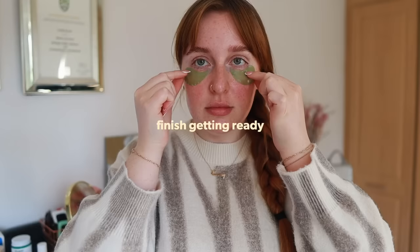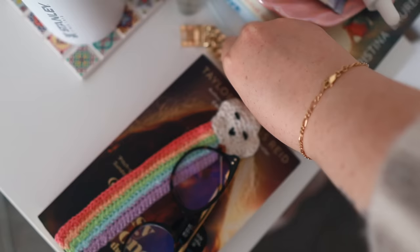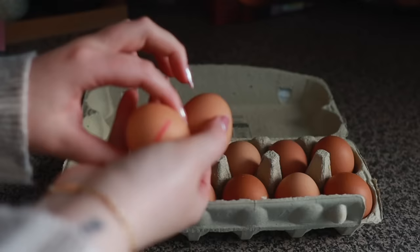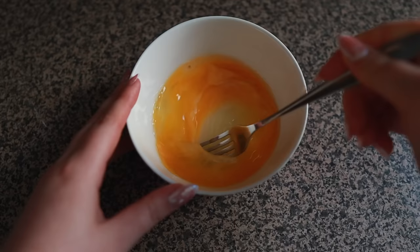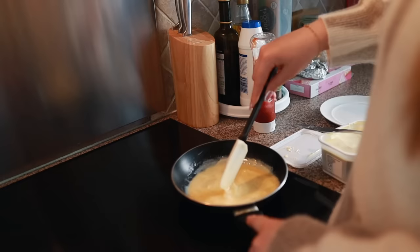I honestly get so distracted easily, so I like to finish getting ready straight away so I can actually start the rest of my day. This includes putting my pajamas away, tidying up, and putting my glasses on because I need them to see. Then I'm going straight into breakfast, because if I don't make time for it I won't eat until lunchtime. Breakfast is my favorite meal of the day and right now I'm going through an egg phase — I'm making some scrambled eggs.